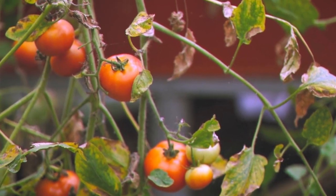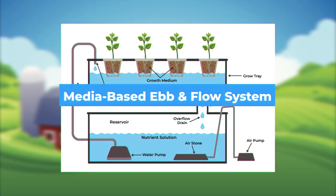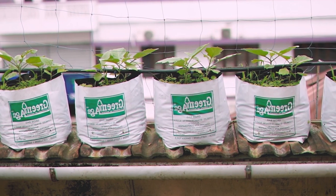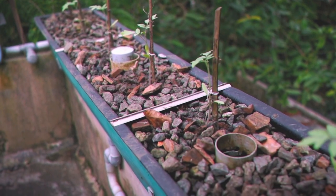Two types of hydroponic growing systems can easily be modified to include fish. In the media-based ebb and flow system, plants are grown in a tray of inert-growing medium, such as pea gravel, which is connected to a separate container that houses the fish.